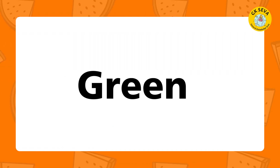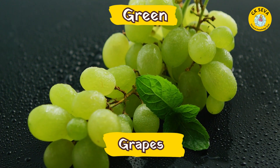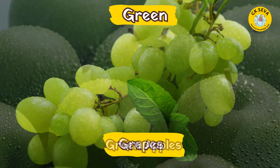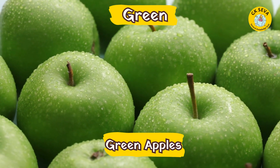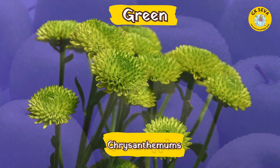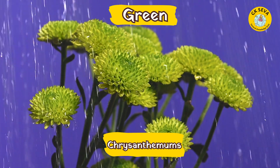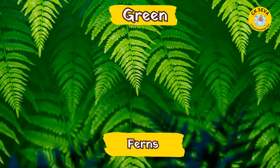Green. What are the fruits in green? Grapes. Green apples. What are the flowers in green? Chrysanthemums. Ferns.